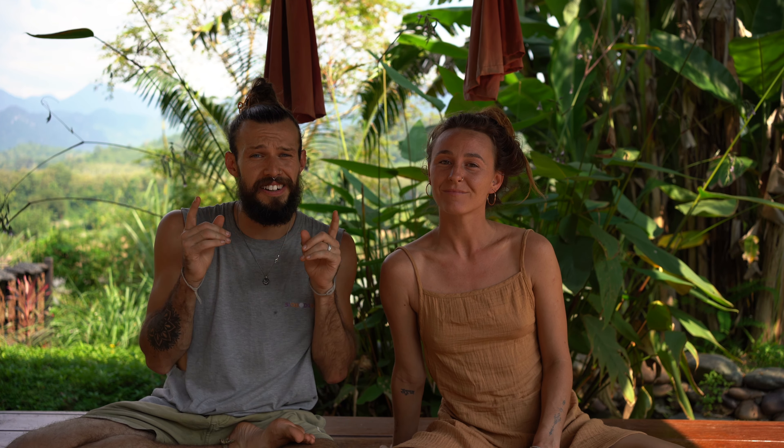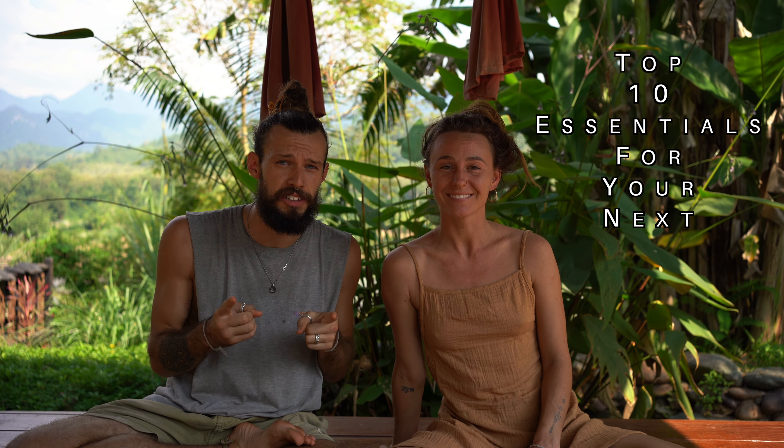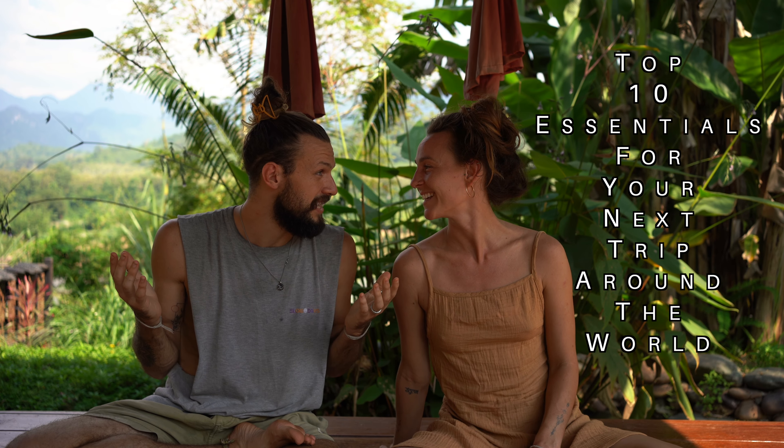Hello guys! We are Silke and Kieran and we are on our 10-year honeymoon trip around the world. We want to get stuck right in and tell you our top 10 essentials for your next trip around the world. So let's get started!